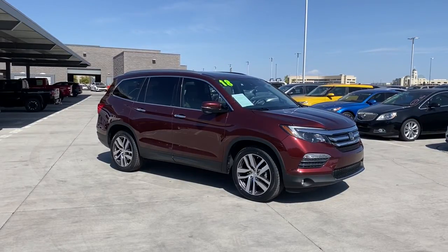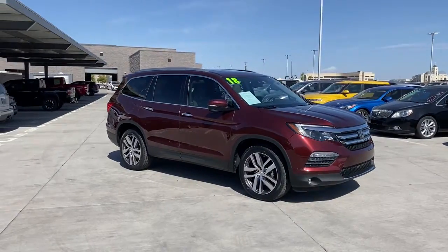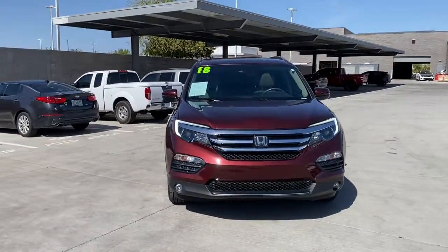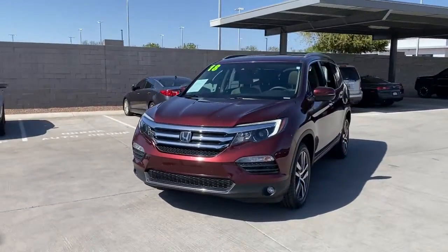You'll have love at first sight with the 2018 Honda Pilot. With less than 35,000 miles on the odometer, this vehicle provides excellent value.